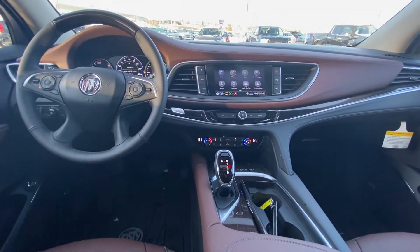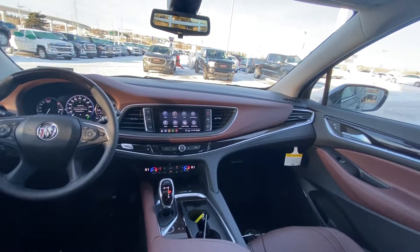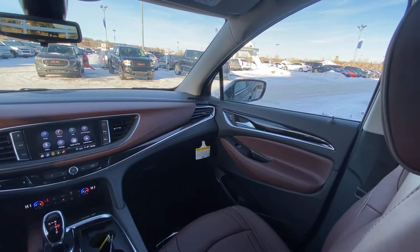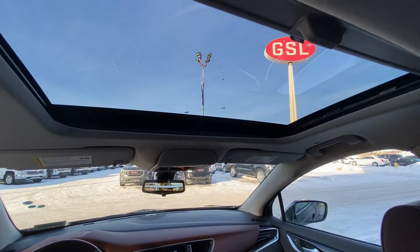You've got your brand new shifter knob, heated and cooled seats, wireless charging, and beautiful wood grain throughout — beautiful Buick as you'd expect. As well as the driver and passenger each have their own sunroof.